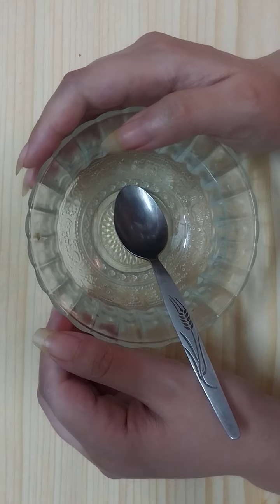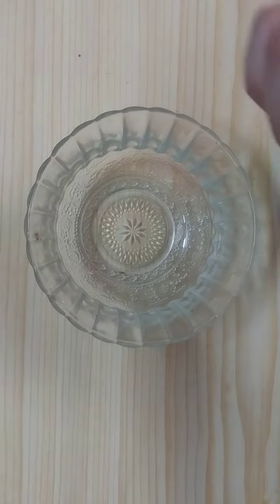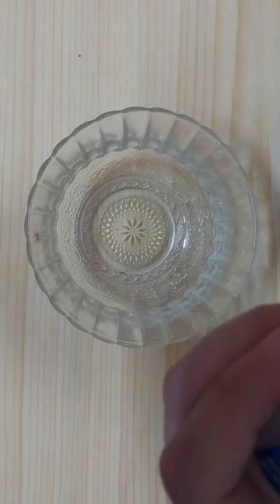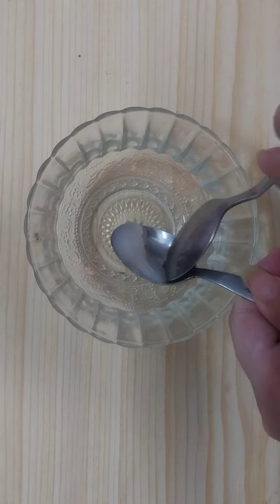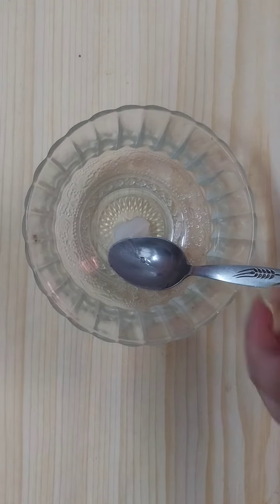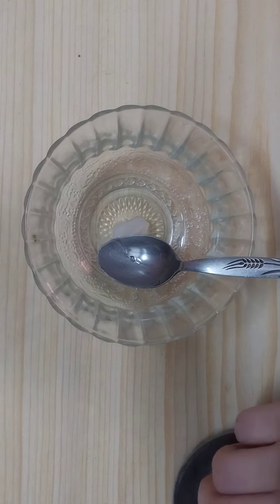With simple ingredients we can prepare a super effective remedy. The first thing we will need is half a teaspoon of Vaseline, and then we'll need to add one teaspoon of table salt.